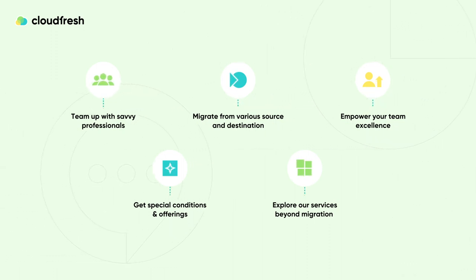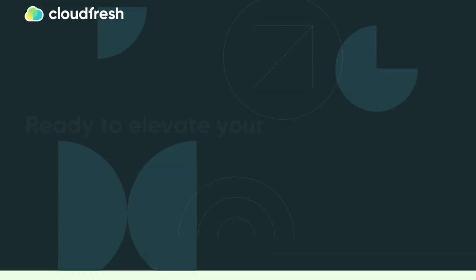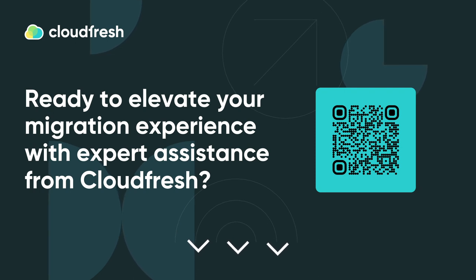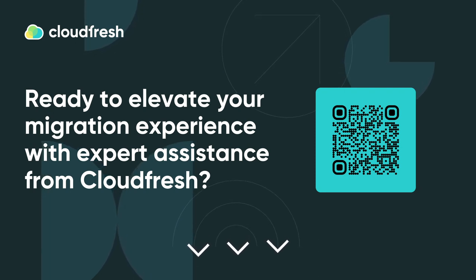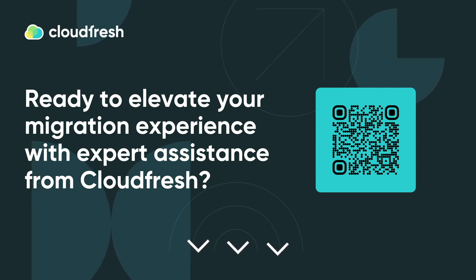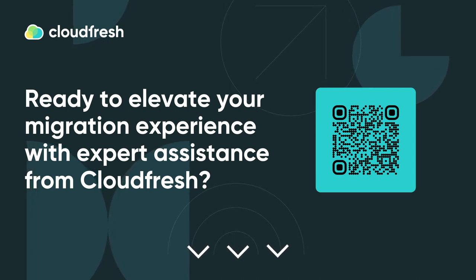Ready to elevate your migration experience with expert assistance from CloudFresh? Scan the QR code or click the link in the video description to begin your seamless journey towards enhanced efficiency and success, led by our knowledgeable team.